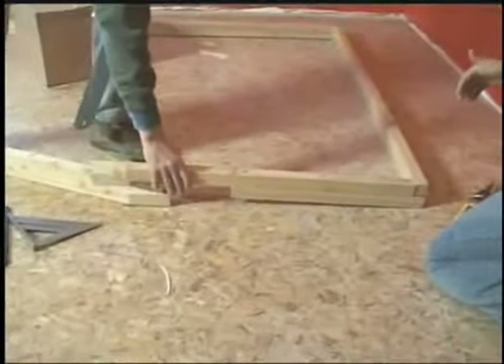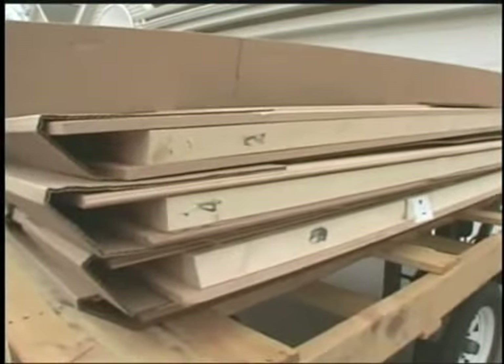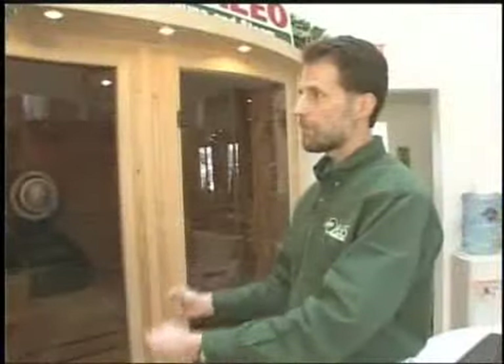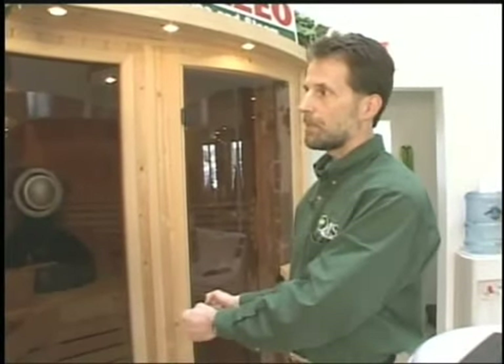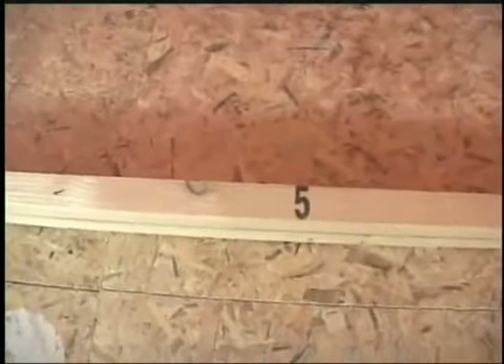And then it just requires an electrician to come in and finish the wiring for you. How customized was that particular one, or is that just a kit that went there and you did a little finishing at the end? A lot of them are just modular, square, rectangular shapes with numbered panels, and you just fit the number to the corresponding number on the plates. Okay, that's number five, so we'll just slide it over here.